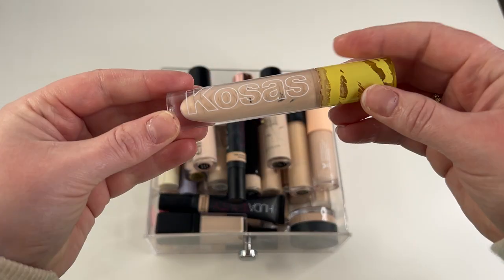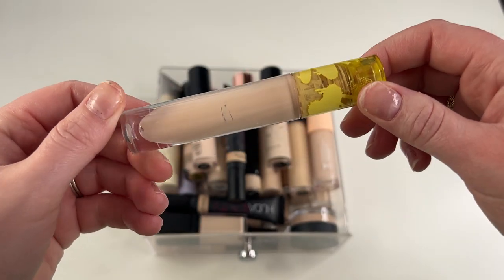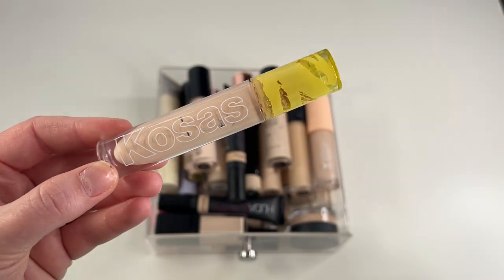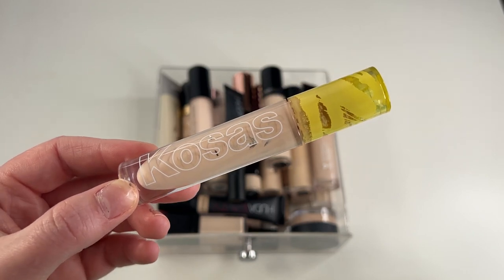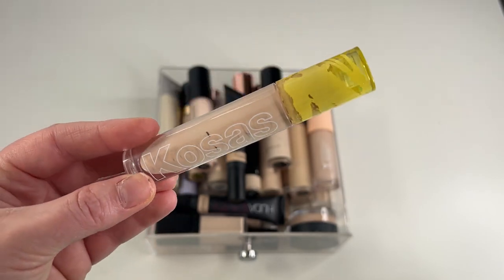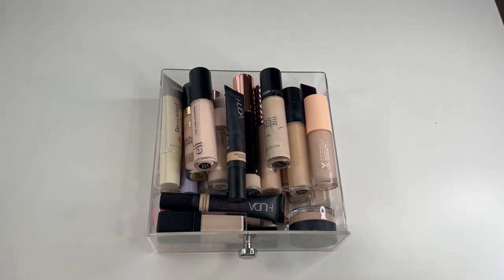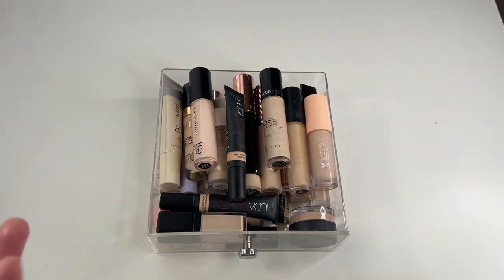So the first one is going to be my Kosas Revealer Concealer in shade 1.5C. As you can see, I love this concealer — it is definitely well loved. I am scraping it to try to finish it up. It's so stinking good. This shade is a little bit deep for me, so I'm going to pick up a lighter shade in the Sephora sale coming up. I love this and I'm definitely keeping it because it's almost gone. Also, I'm sorry — my nails are always disgusting in these types of videos.